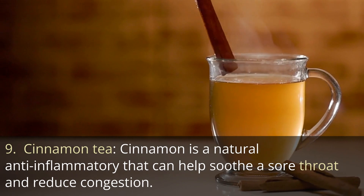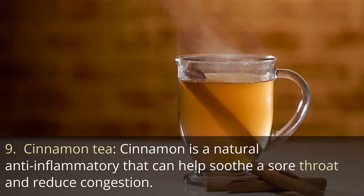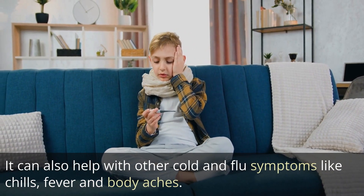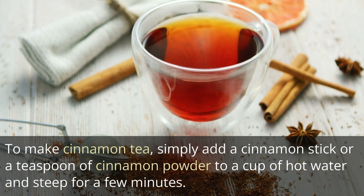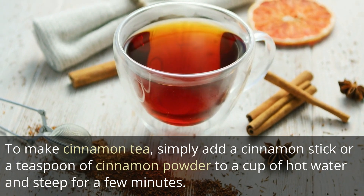9. Cinnamon tea. Cinnamon is a natural anti-inflammatory that can help soothe a sore throat and reduce congestion. It can also help with other cold and flu symptoms like chills, fever, and body aches. To make cinnamon tea, simply add a cinnamon stick or a teaspoon of cinnamon powder to a cup of hot water and steep for a few minutes.